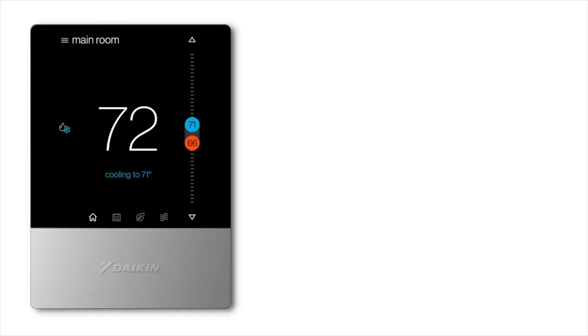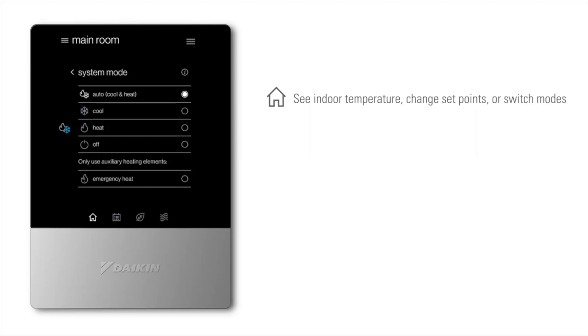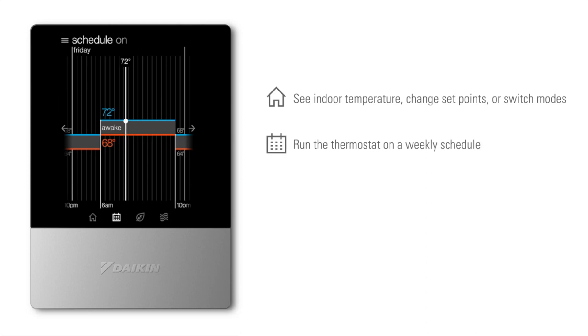There is also an open API that allows the Daikin 1 Touch Smart Thermostat to be integrated into a home automation system such as Crestron or Control4. A single configurable auxiliary output allows control of an external humidifier, dehumidifier, or secondary heat source. The thermostat also offers a scheduling feature with up to four scheduled events and an away mode for energy savings.